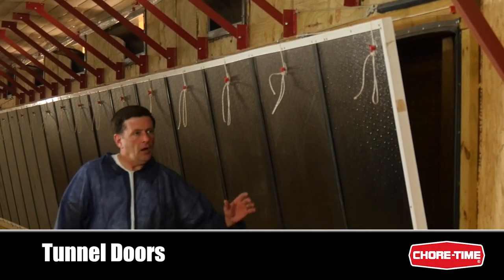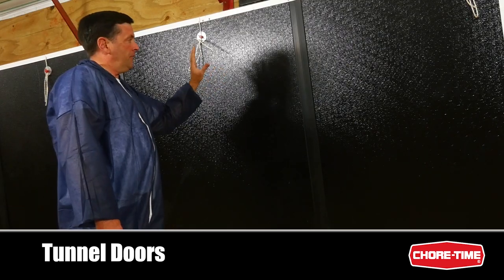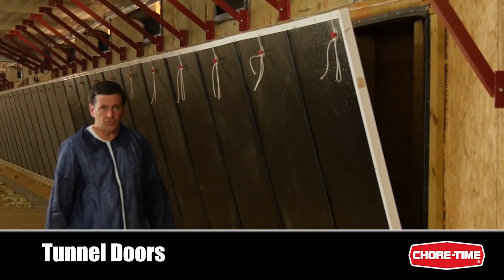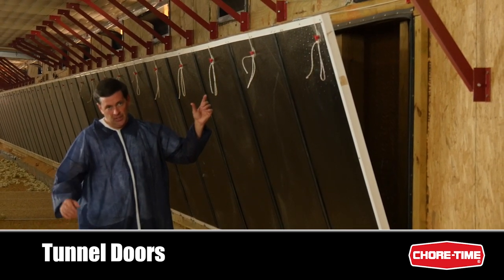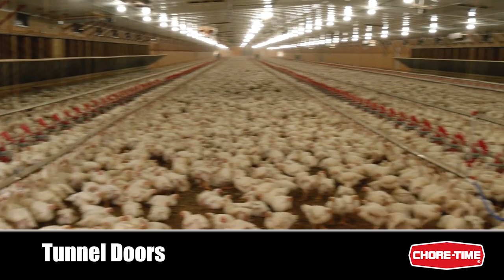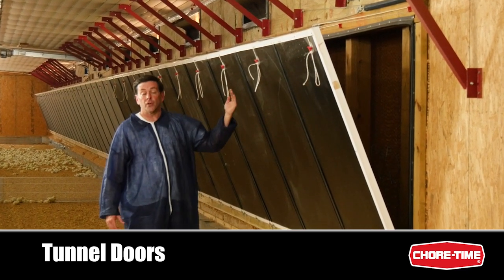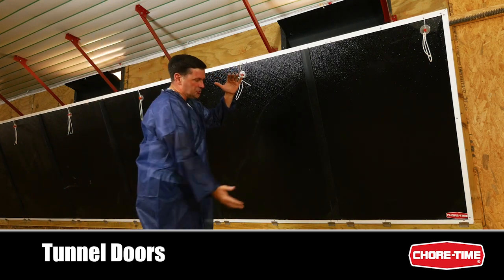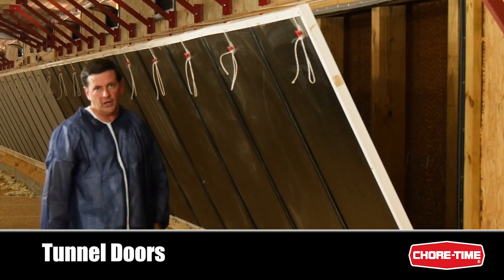ChoreTime tunnel doors are designed for when the birds are very small or the weather is cold outside. They provide an insulation value and a tight seal against the outside climate, keeping inside conditions nice and warm. As the birds get older and you need tunnel speed, the doors start to open. When all the tunnel fans are on, the doors come fully open at about a 45-degree angle. At 45 degrees, they not only let air into the house but direct the air to the middle where it collides with air from the other side and circles back underneath the door.